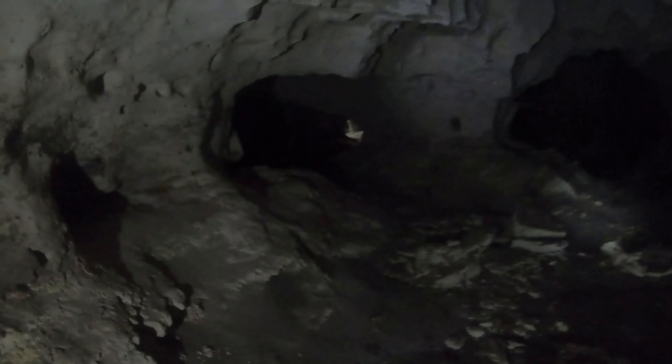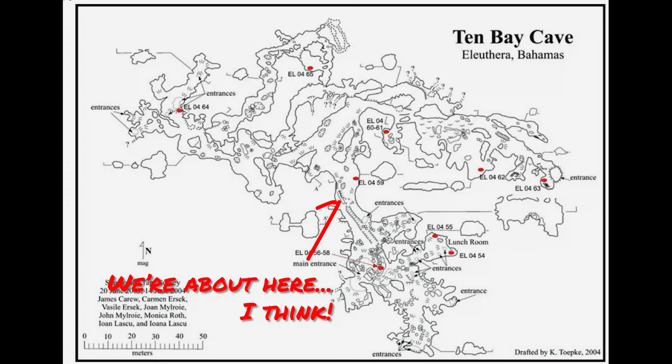After the bat chamber the path splits. Since we're but ordinary humans — or maybe moths — we walk towards the light, which seems more comforting. These areas where the roof opens up and natural light comes in are really spectacular, and what sets the Ten Bay Caves apart.